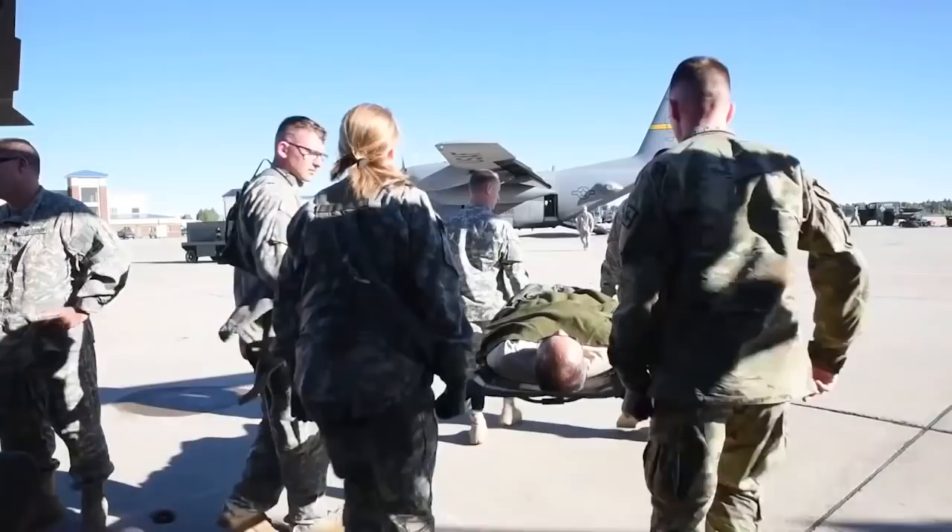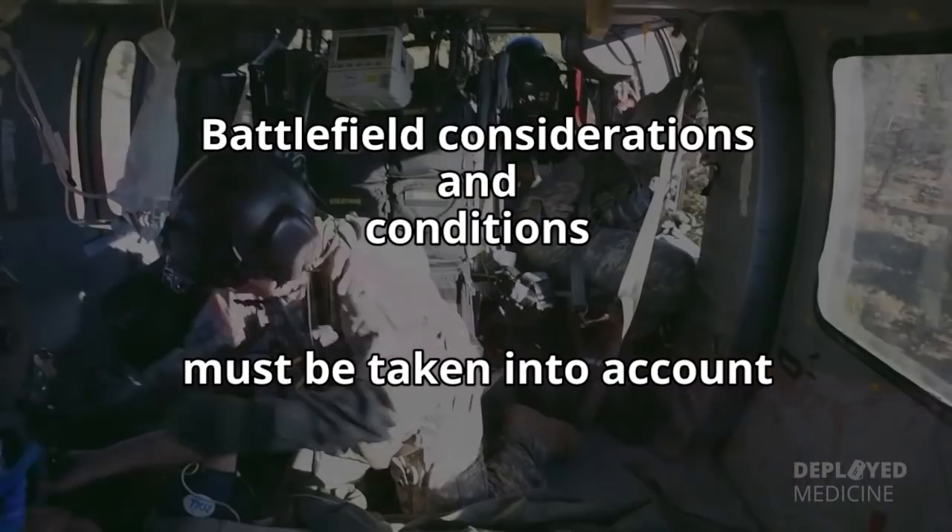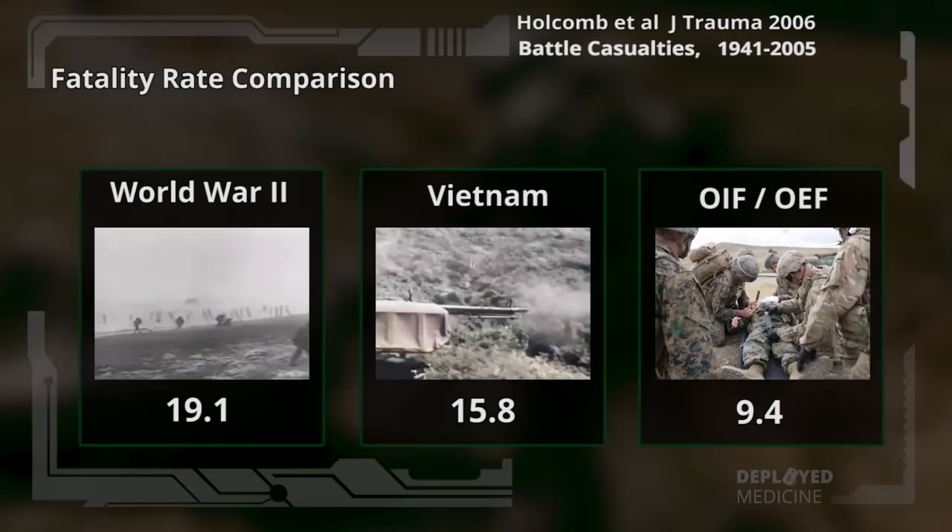The most important measure is how well TC3 keeps our wounded warriors alive to come home to their families. TC3 is different than civilian pre-hospital care. Battlefield considerations and conditions must be taken into account. This study documents that we are now doing that better than ever before, with the best casualty survival rate in U.S. history.